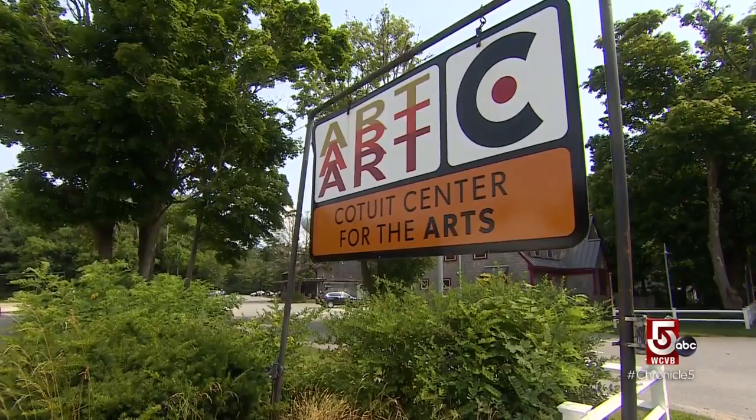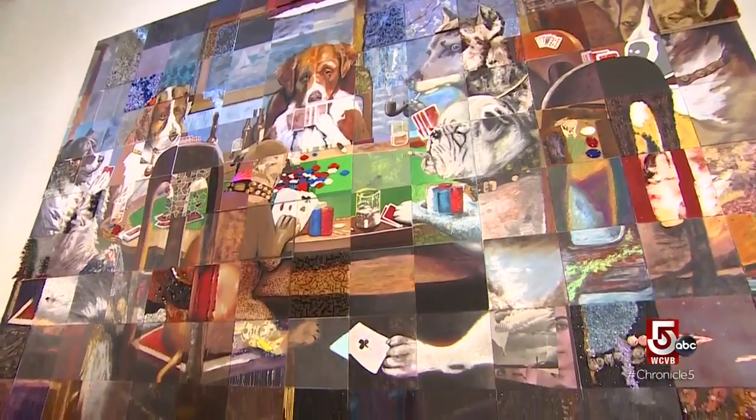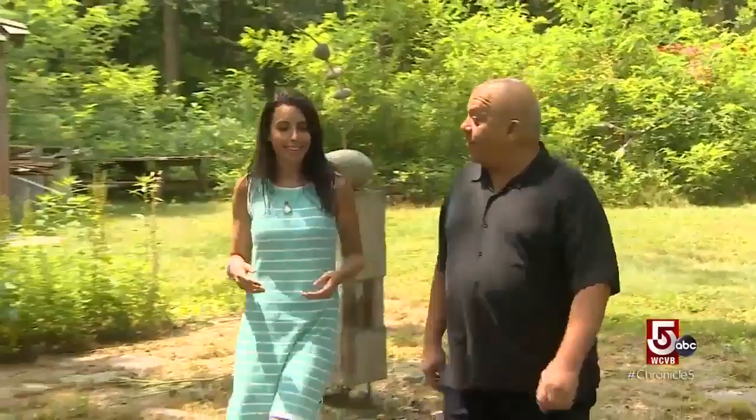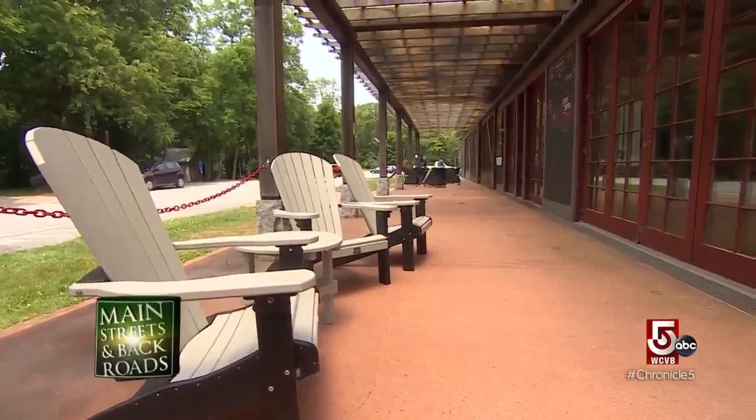In stark contrast to its neighbor, busy Route 28, Ketuit Center for the Arts is a peaceful exploration into how art can tie threads of a community into a masterpiece. Ketuit Center for the Arts has really grown into an amazing gathering place for our entire community. Executive Director David Keene walks us through two acres of simple elegance, with a 10,000 square foot hub of creativity front and center.